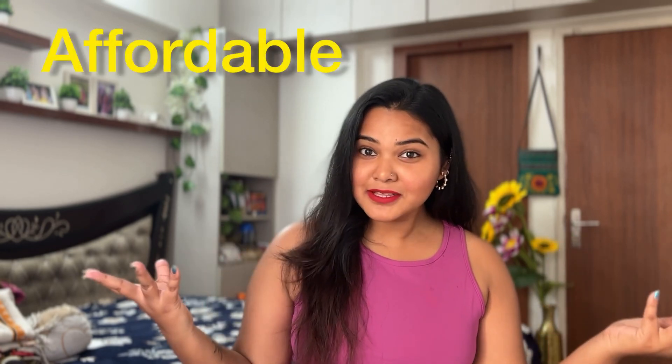Hi everyone and welcome back, or if you're new here then hi and namaste. I'm Shreya and this video is a Shopsy haul. I have been seeing a lot of Shopsy hauls and this is very famous because it's apparently very affordable, so I thought let's go shopping a little bit and this video is going to be all about that.